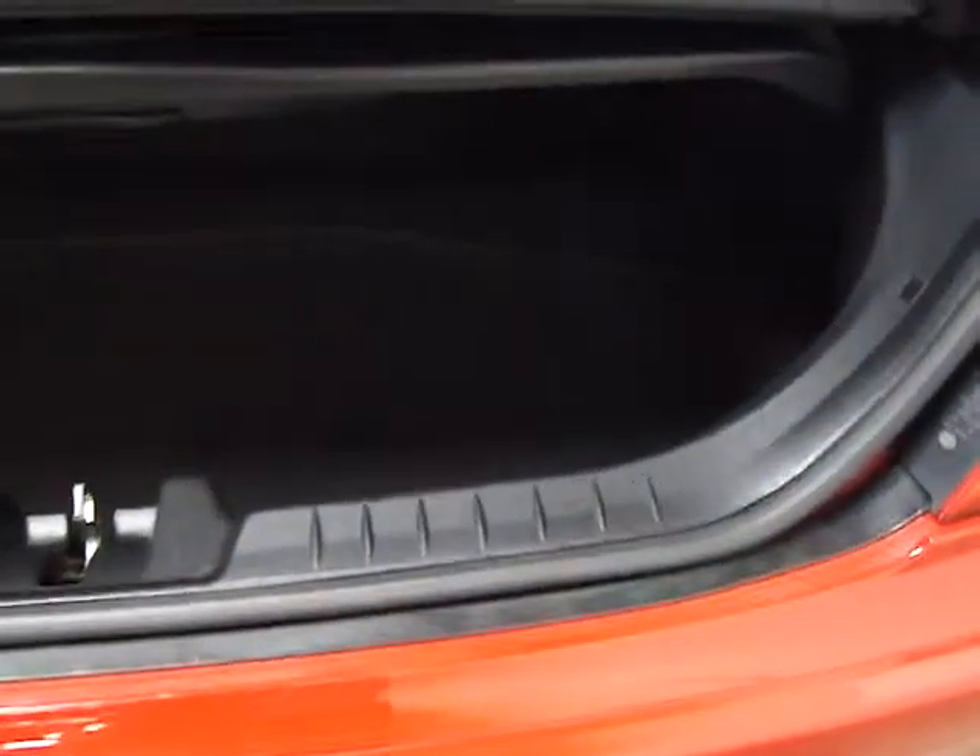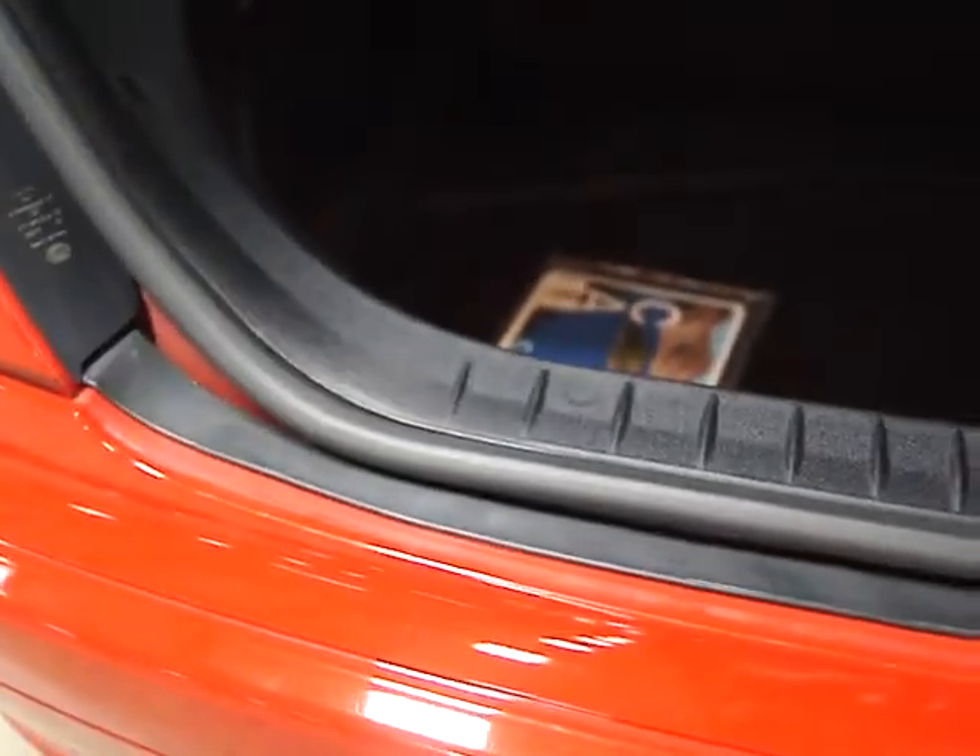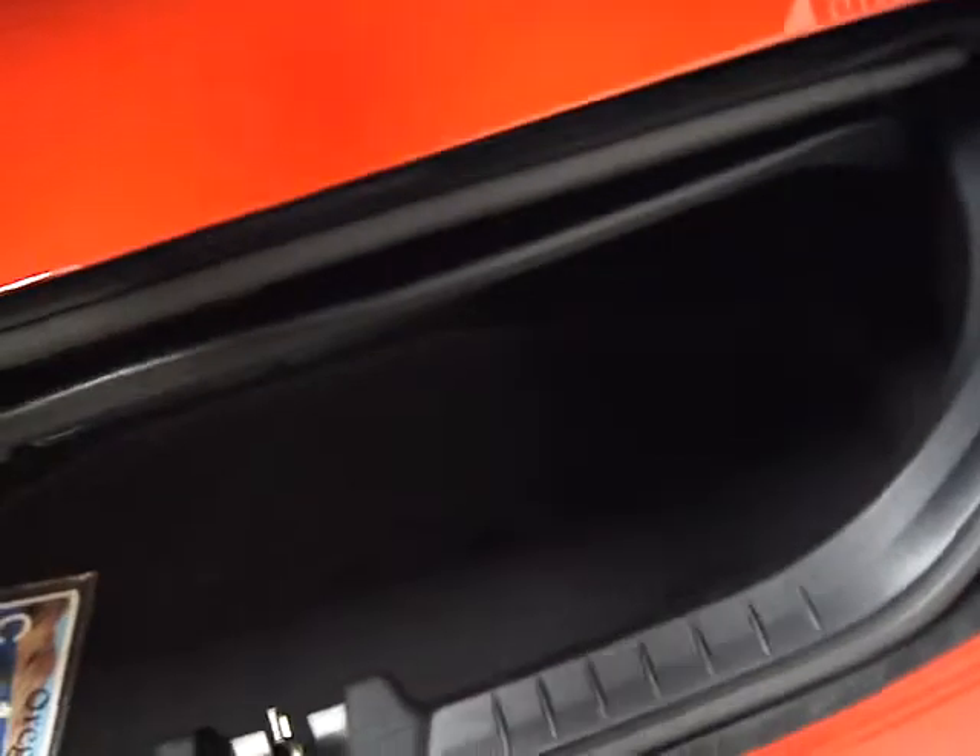The hardtop convertible sits in the trunk, so with the top down that's what you're looking at as far as storage space goes. It's actually not too bad for a hardtop convertible — a lot of them lose all of their trunk space.